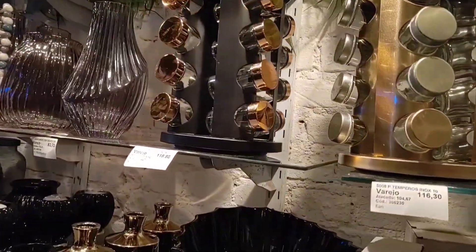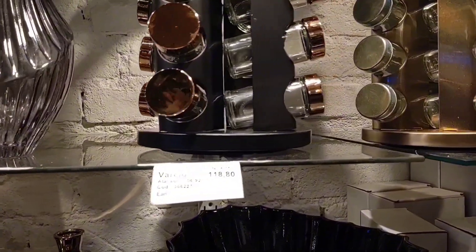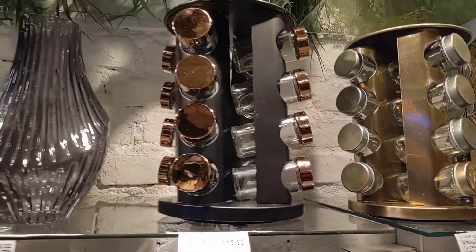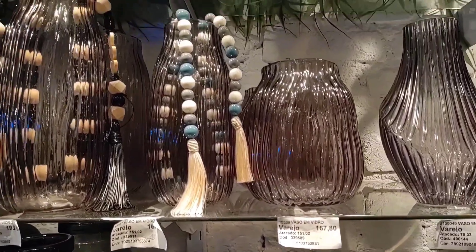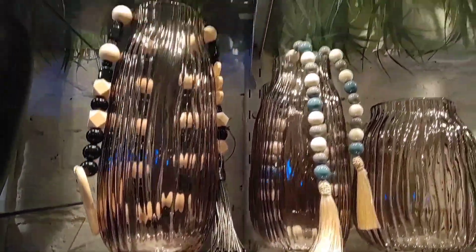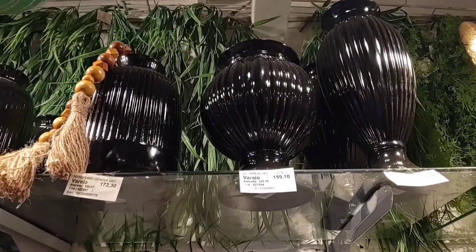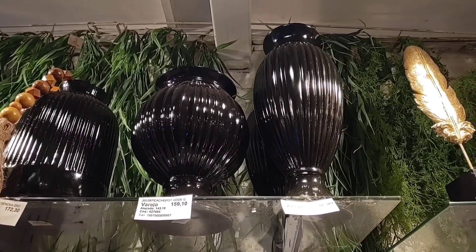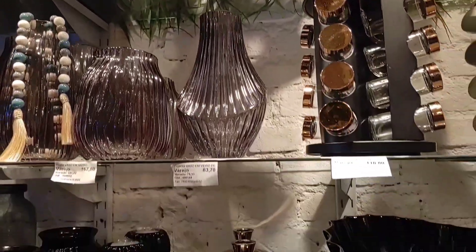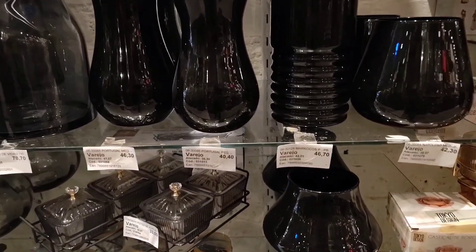Condiment holder at R$116.30 and R$118.80, with 16 stainless steel pieces. Various glass vases — this one at R$167.80. There are also these black vase models up here — very beautiful. These here at R$46.70 and R$40.40.